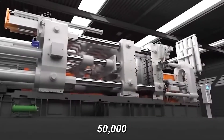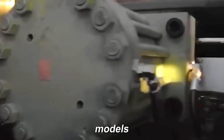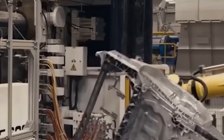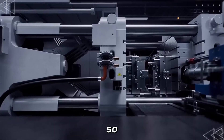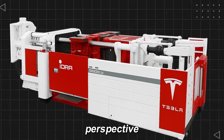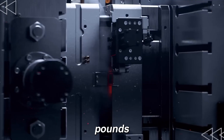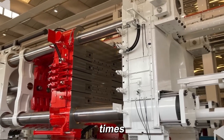Just how massive is the 50,000-ton Gigapress? Many still think 50,000 tons refers to weight, but it actually measures the pressure the machine can generate. Even so, its size is staggering, with a weight likely exceeding 3,000 tons or 6.6 million pounds. The 6,000-ton press weighs about 430 tons, the 9,000-ton 688 tons — which means the 50,000-ton could hit 8.16 million pounds. Pressure-wise, it's 8.3 times stronger than the 6,000-ton model and 5.5 times the 9,000-ton.